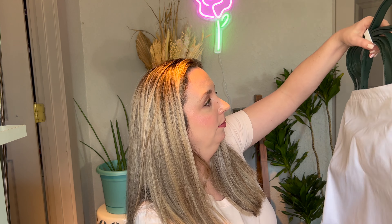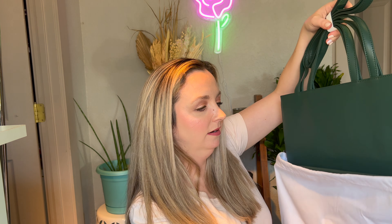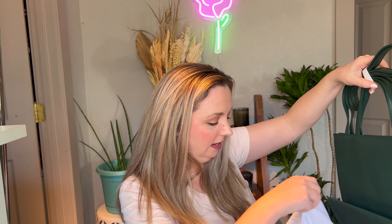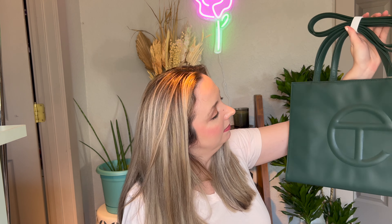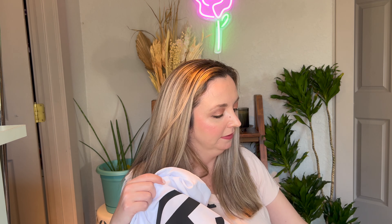All right, here we are. Oh, this bag color is really pretty! I wanted something different than just regular black or brown and I'm glad I got this color. How pretty — so you guys can see that and I'll try to wear it so you guys can see more, but so pretty.